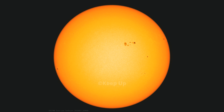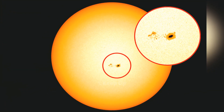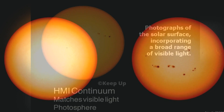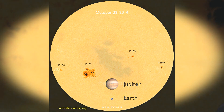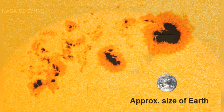The largest flares are called X-class flares, and are truly enormous. The biggest X-class flares are by far the largest explosions in the solar system and are awesome to watch, NASA has said. Loops tens of times the size of earth leap up off the sun's surface when the sun's magnetic fields cross over each other and reconnect. In the biggest events, this reconnection process can produce as much energy as a billion hydrogen bombs.